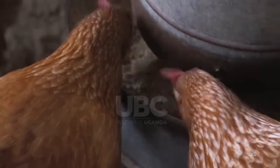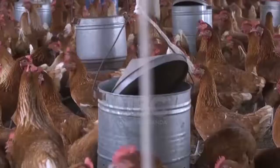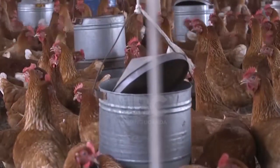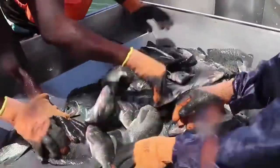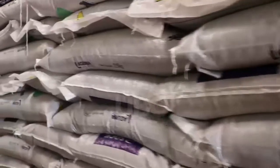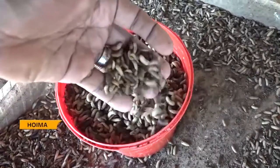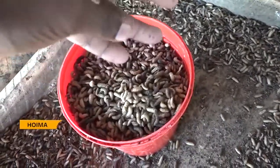Poultry farming, aquaculture and piggery are some of the most expensive but highly lucrative agricultural enterprises. But over the years, the high cost of feeds has discouraged investment. However, there are innovations that make it affordable for farmers, and one is the use of maggots.